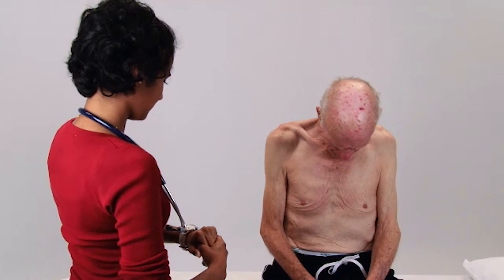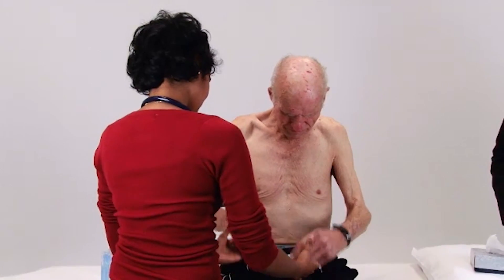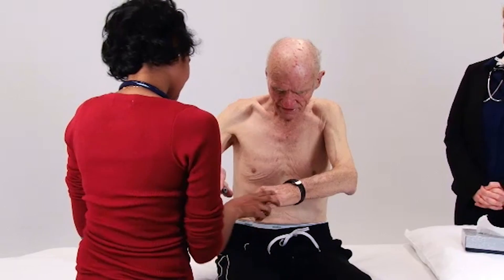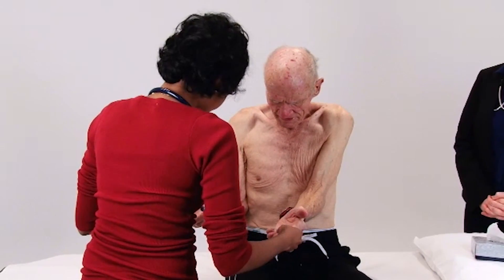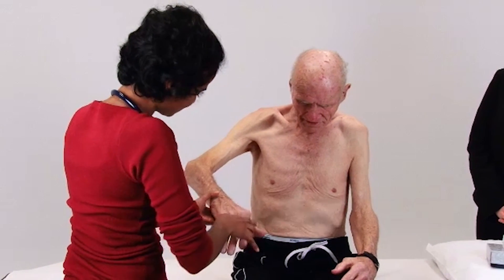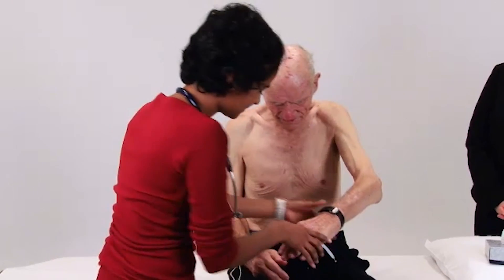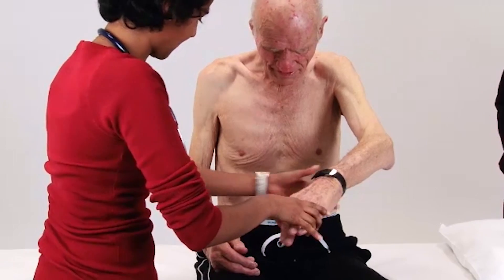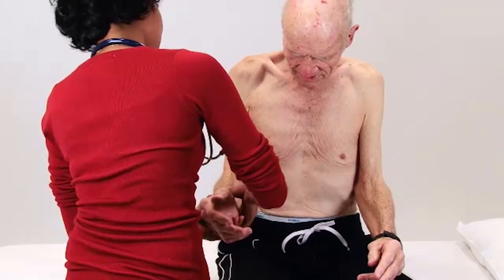I'd first like to do a general examination. Can I just look at your hands please? Can you just do this for me — just try and resist me pushing them in. With the other hand as well, just spread your fingers out and try to stop me. Is it tender at all at your wrists?